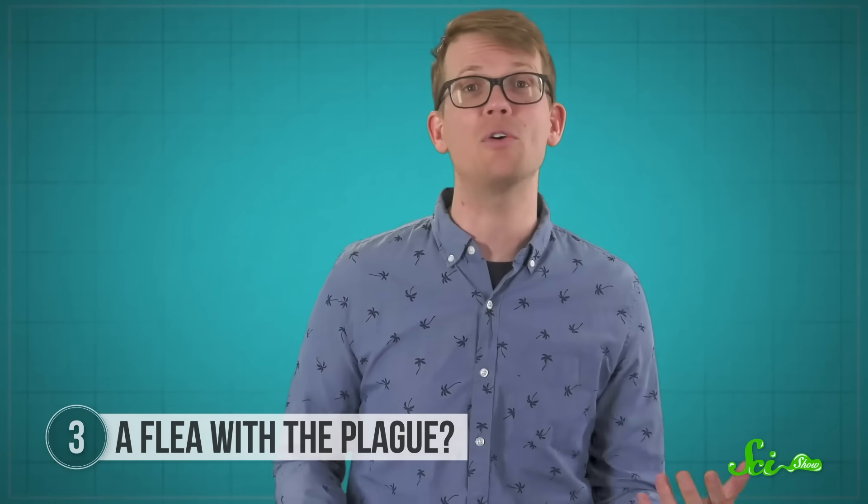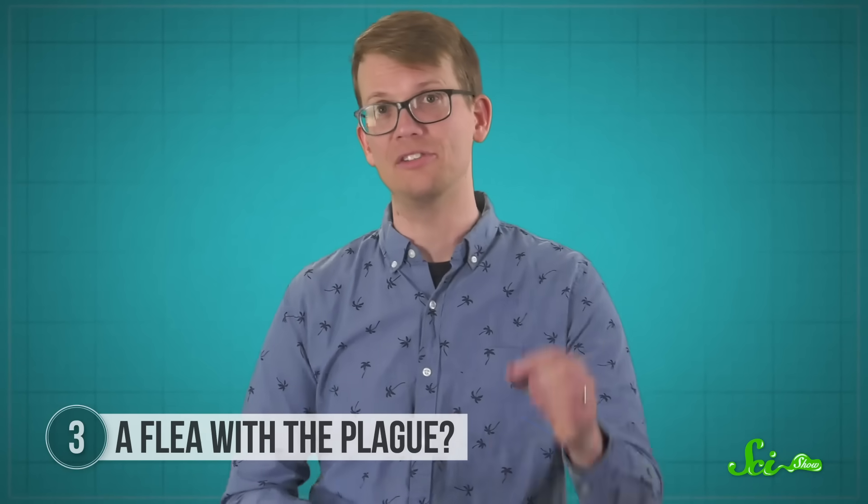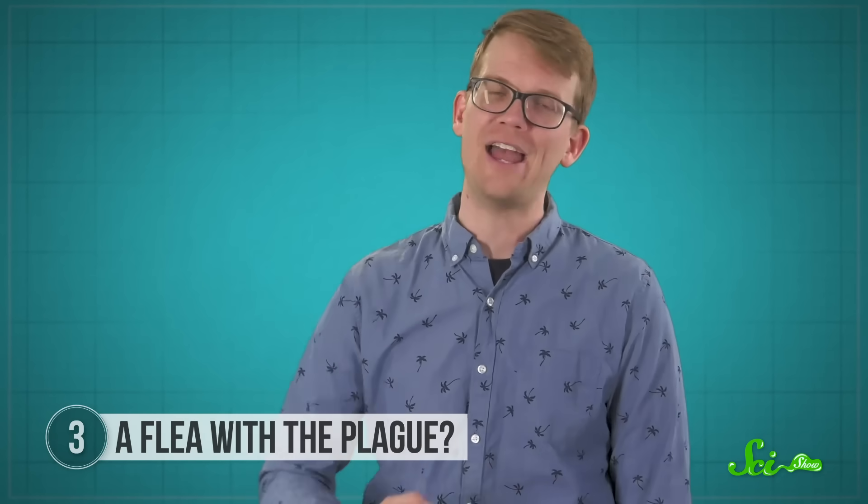This isn't something we would have figured out if that poor flea hadn't got stuck in a bunch of tree resin. So thanks for your sacrifice, flea. Speaking of bloodsuckers, this next creature is a little less well-known. It's called a batfly.